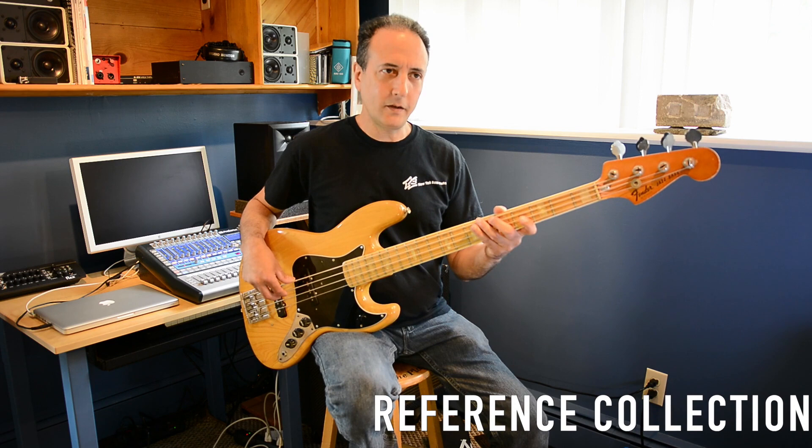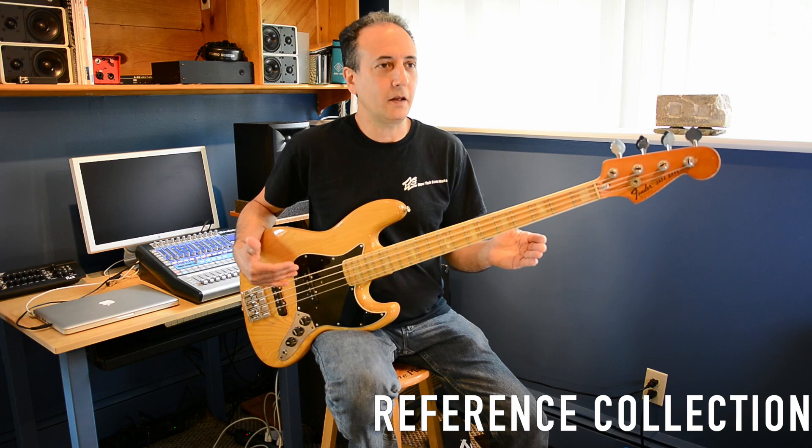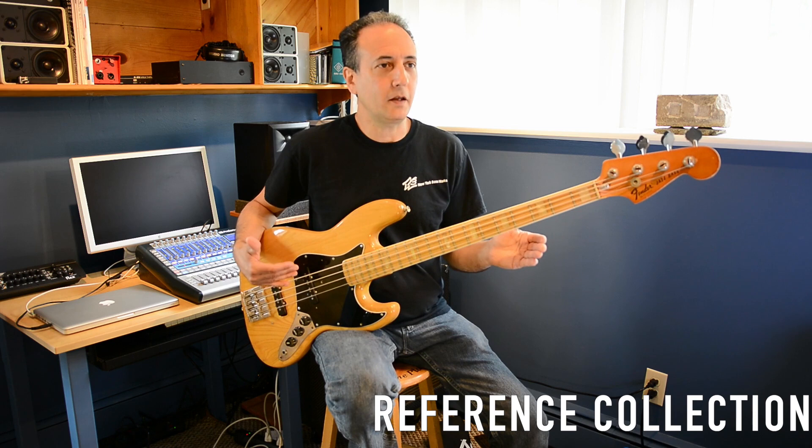When you really dig into a string and pluck it, the body moves a little bit — it gives — and you feel that give, like you're playing an acoustic instrument, like an acoustic guitar or an upright bass.